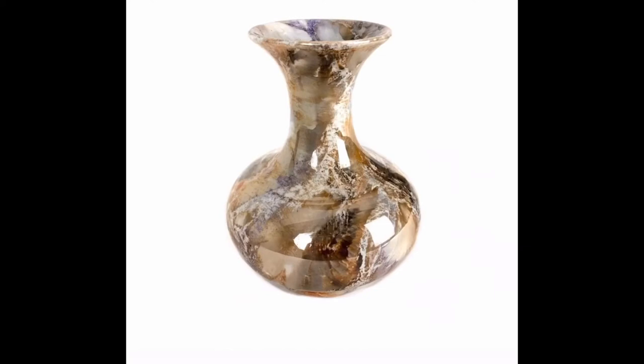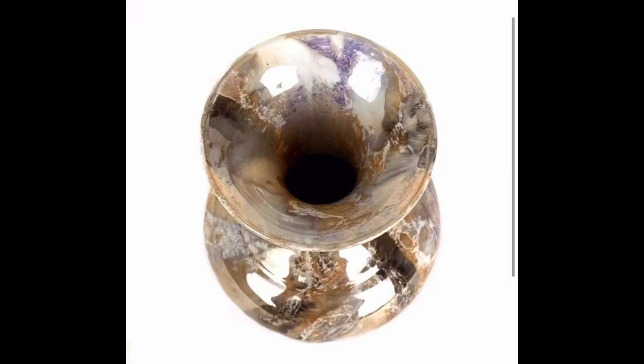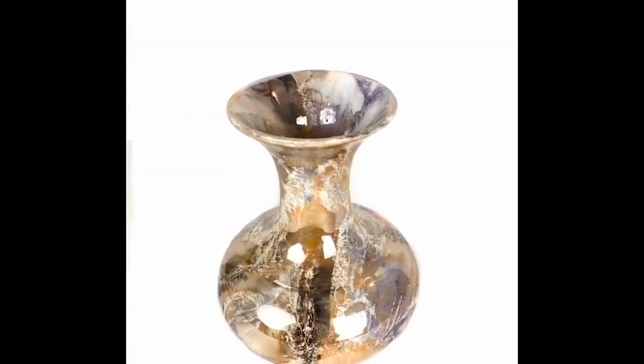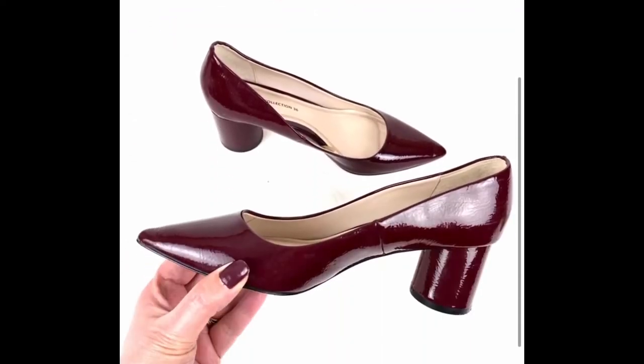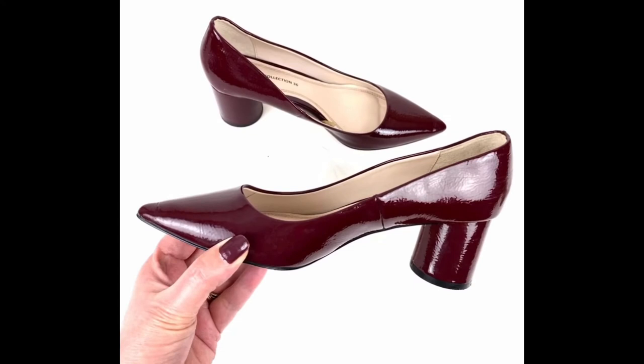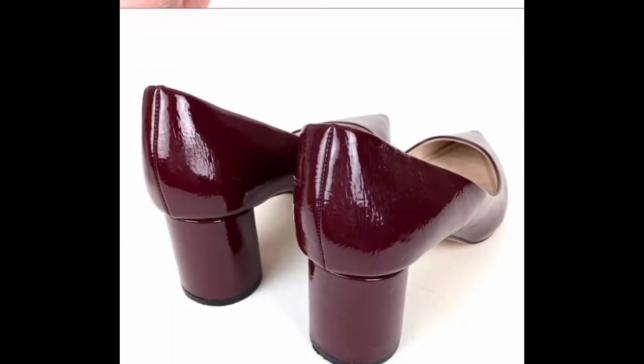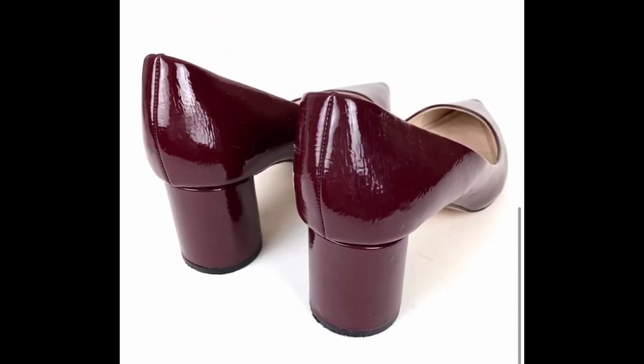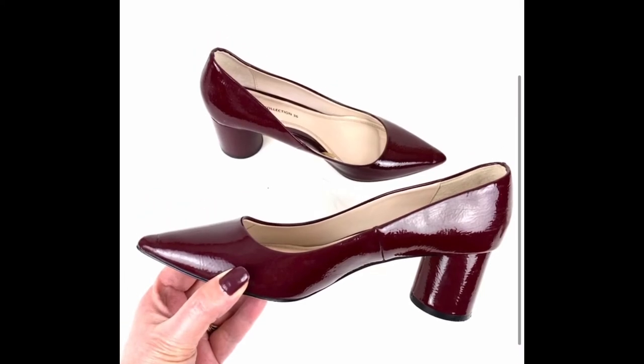Next is a vintage Arabia Finland mid-century modern vase. This vase is signed on the bottom — it has a marble design. I sent an offer of 20% off for $28 on Poshmark and they accepted. Next is a Zara patent leather pair of pumps. The color is a wine or burgundy, and it has an unusual round heel which made these shoes appealing. I sent an offer for 20% off, or $28, and the buyer accepted on Poshmark.